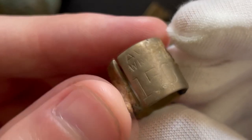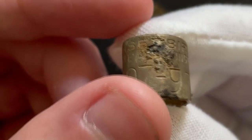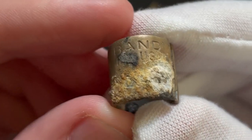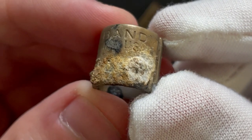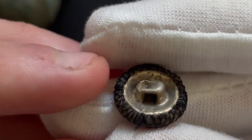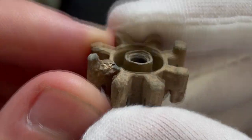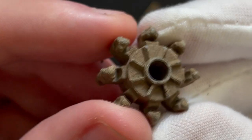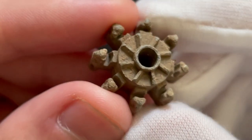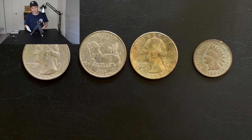Moving on to the park finds — there's a bird band tag, the type you'd put on a bird like a duck. Some letters are corroded away from sitting at the bottom of a riverbed, but you can clearly see it says 'bird band.' There's also a tiny button with the letters '24' twice and a fabric front, and another piece off what appears to be a cap gun — the kind with an eight-pack of ammunition that pops when triggered. A lot of us had those as kids.